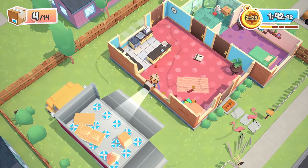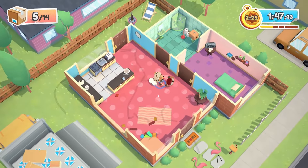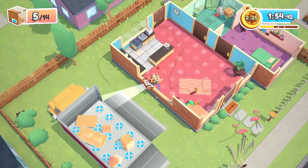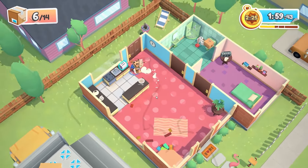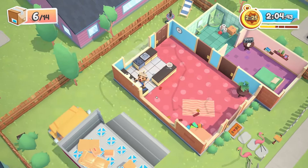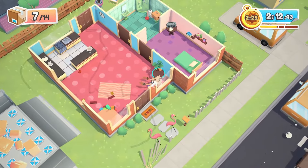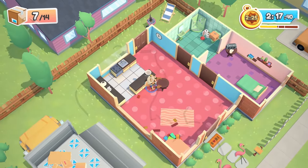We're gonna throw — maybe if I can make sure my hands are over that ledge. Aiming, aiming — and we got it! We're gonna grab the toaster next, and right into there. Sorry I'm being so quiet, I'm just trying to focus really hard. We're gonna drag this out because we can't throw it.